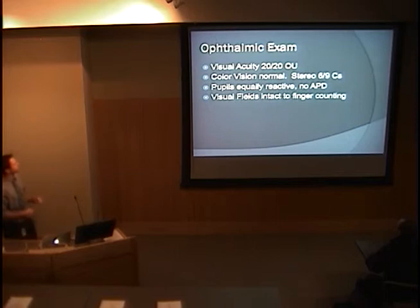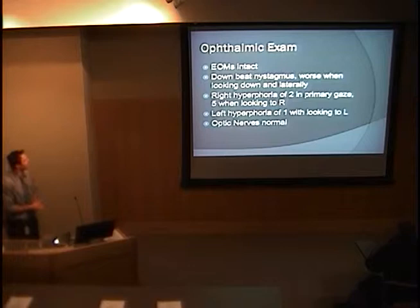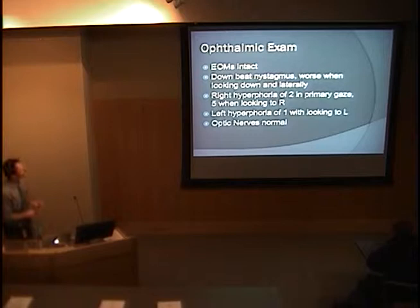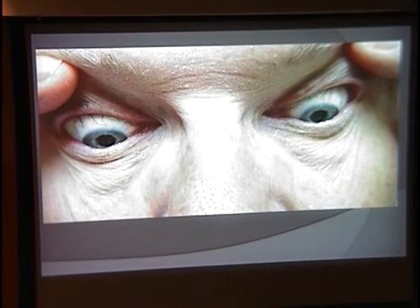On exam, his visual acuity was 20/20. Color vision was normal. Stereo vision was slightly impaired and no afferent pupillary defect. Visual fields were intact bilaterally. His eye movements were intact on down gaze, and when looking laterally he did have downbeat nystagmus. When looking through the slit lamp, we were able to detect a very subtle downbeat nystagmus in primary gaze. In primary gaze he had a right hyperphoria of 2, which increased when looking to the right, and a left hyperphoria of 1 when looking to the left. His optic nerves were normal.